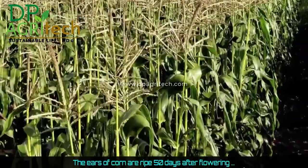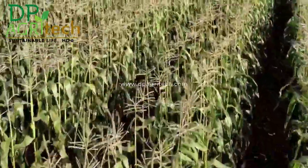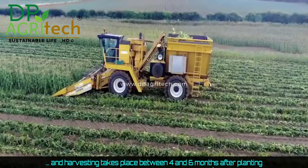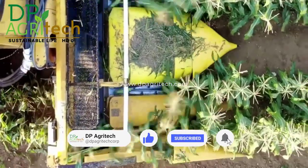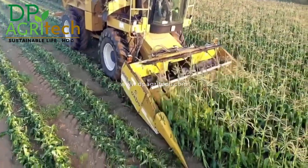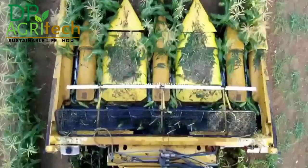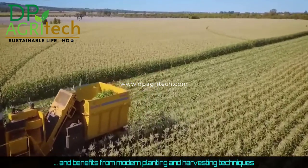The ears of corn are ripe 50 days after flowering, and harvesting takes place between four and six months after planting. The cultivation and harvesting of corn is usually recognized and benefits from modern planting and harvesting techniques.